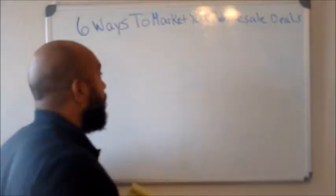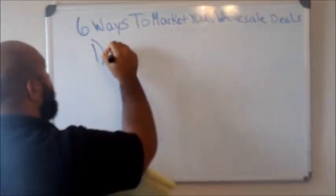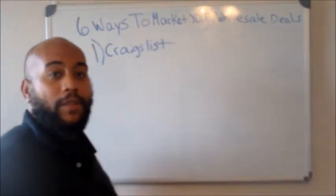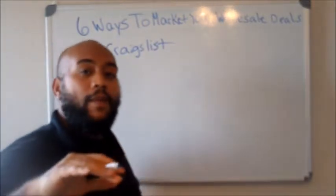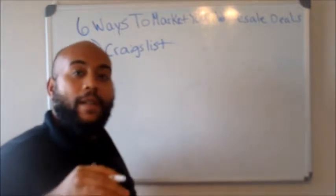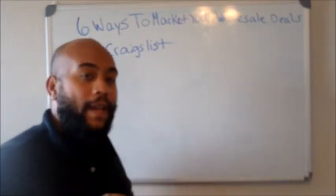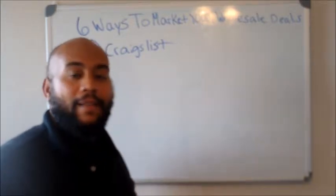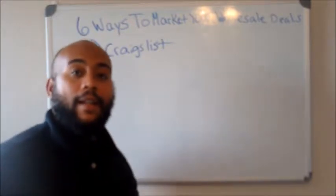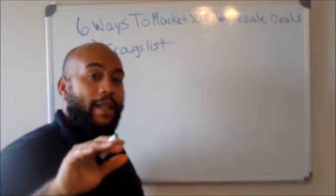So the first way is Craigslist. Now with Craigslist, you can go ahead and go to post classifieds, create an account, and then click post to classifieds. You want to offer real estate for sale, go ahead and create your ad, put the bed and the baths. I also made a video showing you guys how to do that, so go check out that video and get the full breakdown.